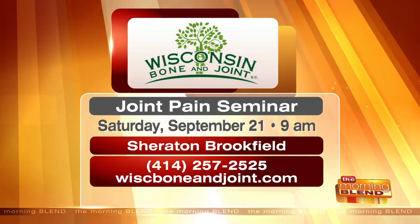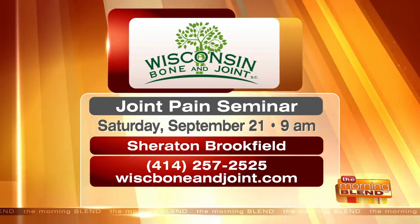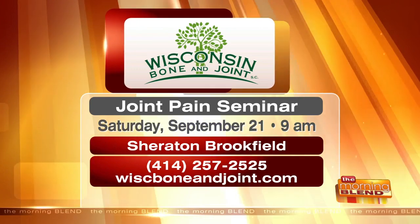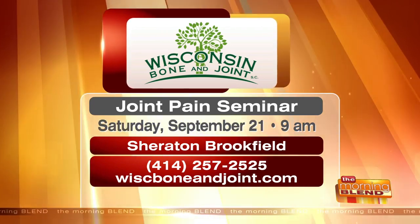If somebody is having issues with their knees, they can schedule an appointment with Dr. Bowens. He's happy to meet with someone no matter what stage — whether early arthritis or end-stage arthritis considering treatment options. They start with conservative measures first before recommending invasive surgery. There is also a joint pain seminar coming up with Wisconsin Bone and Joint on Saturday the 21st at 9 a.m. at the Sheraton in Brookfield. Call 414-257-2525 or visit wiboneandjoint.com to learn more and find Dr. Bowens.